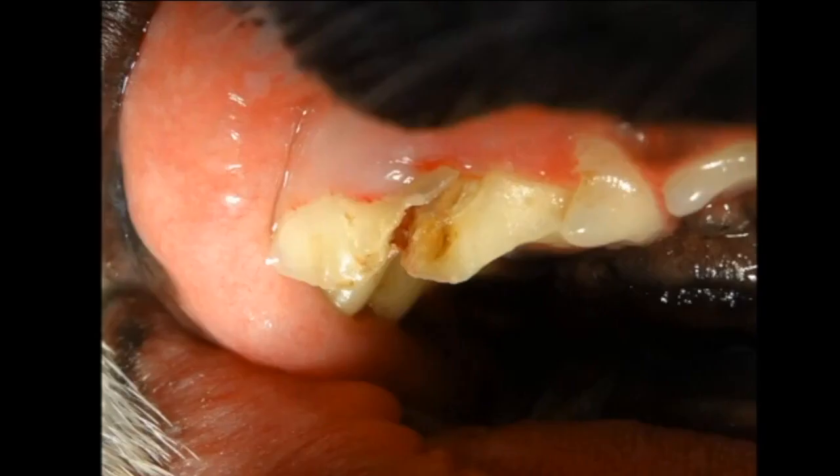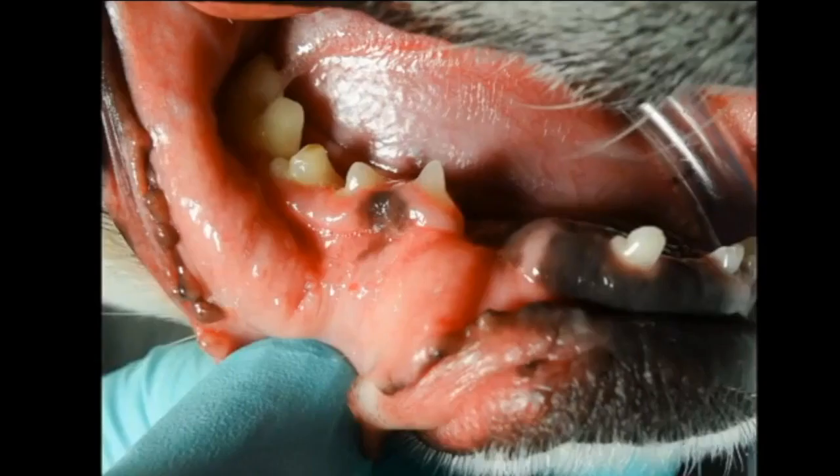This is the tooth after we've kind of manipulated it a little bit. That whole back segment of that right upper fourth premolar in this little Boston Terrier was totally fractured, and the tooth was actually in half under the gum as well. That's what you see here.